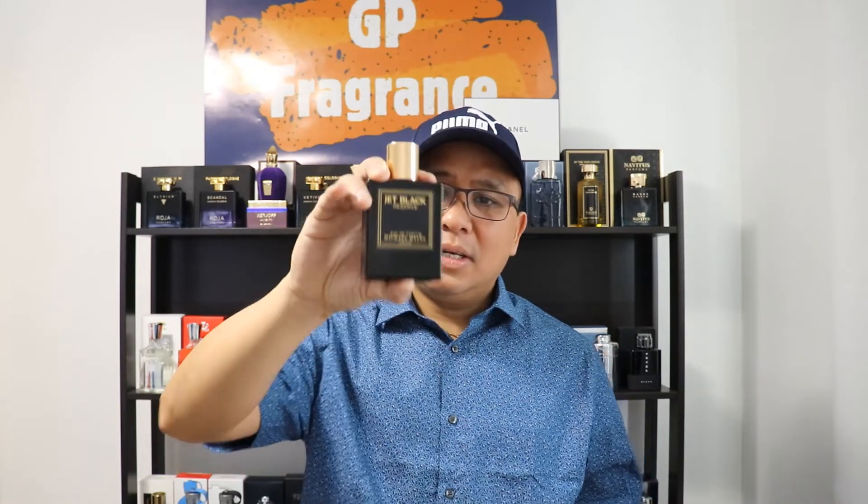You can wear this in the summertime too, but just do a couple of sprays and that's it. Don't overspray it because if it's really really hot, it could be a little off-putting. So check this out carefully for summer wear.